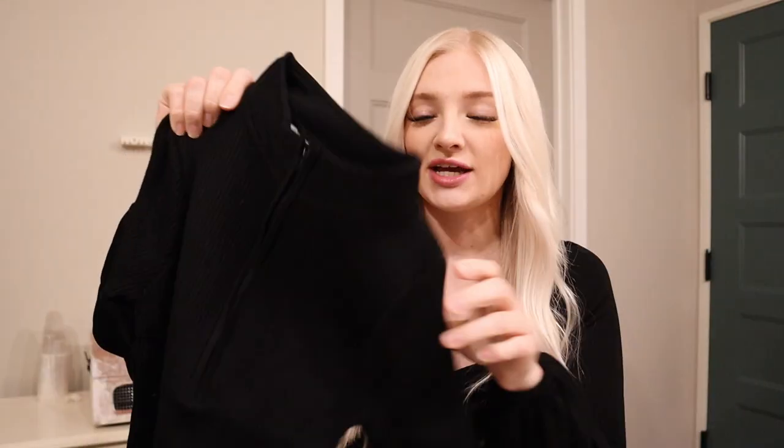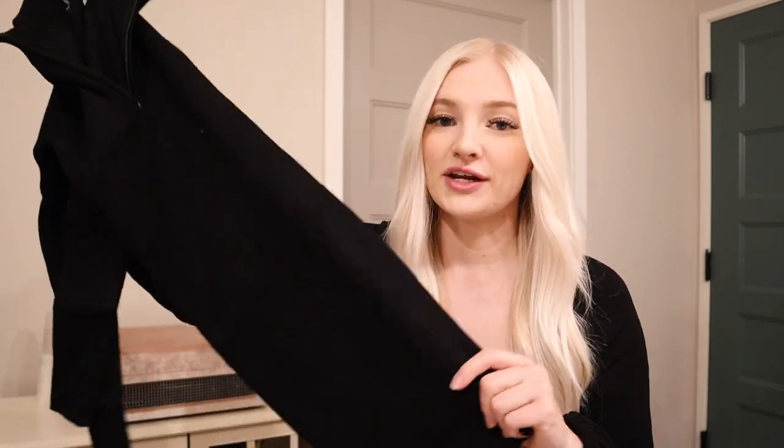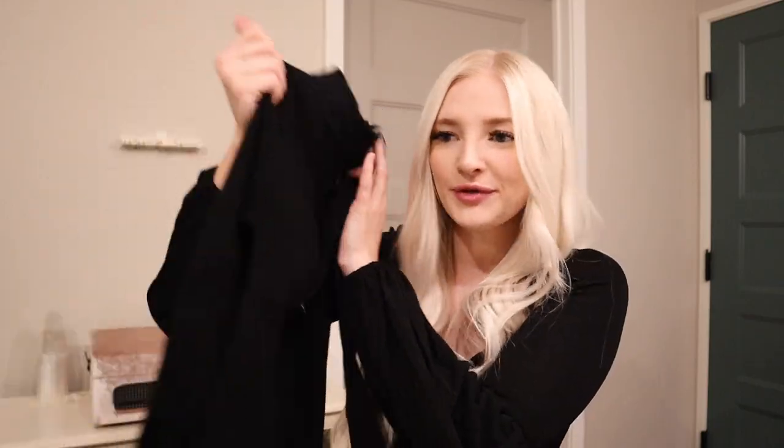I also grabbed another dress — super stretchy and soft, and it has a zipper down the front. I think this would be really cute with like a longer vest and some higher boots. This fabric is so, so soft. I actually have a long sleeve from Princess Polly that's really similar to this fabric. I really like this for a more wintery vibe, and this one definitely fits the bill.